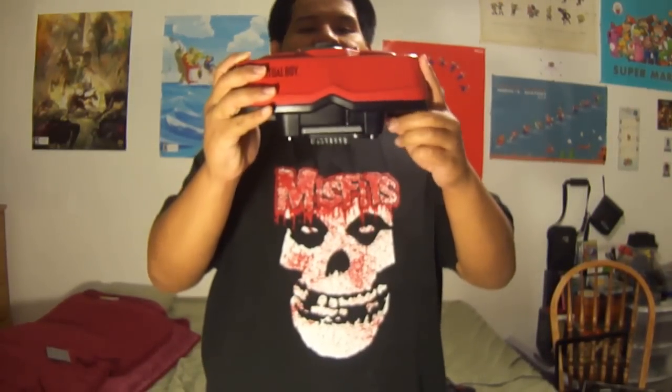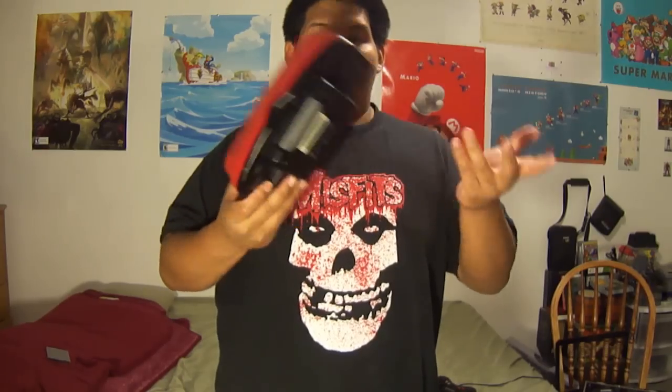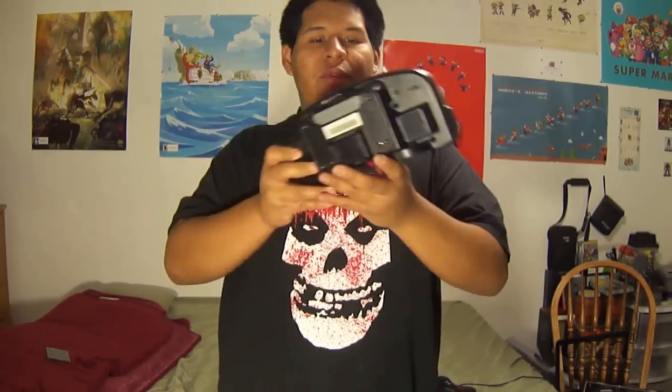As the title reads, I did happen to pick up a Virtual Boy for $40 at the flea market. It didn't come with a visor or the tripod stand or whatever, but it did come with a controller and also a pack-in game, which I'll show you guys right here.